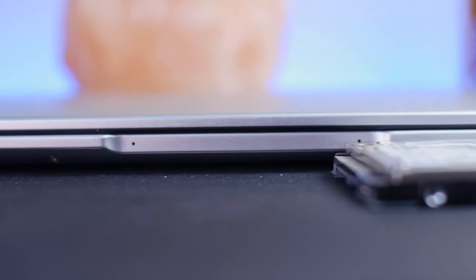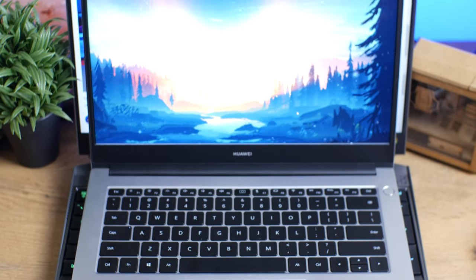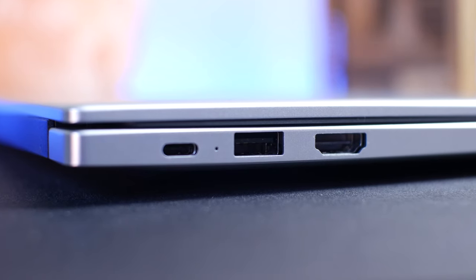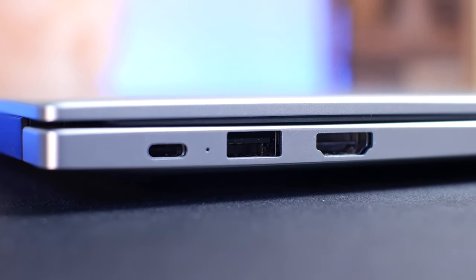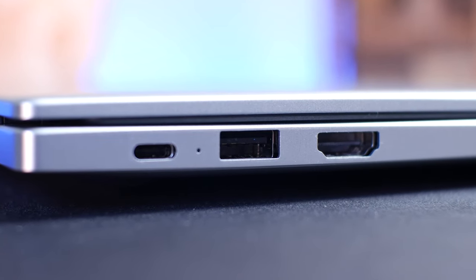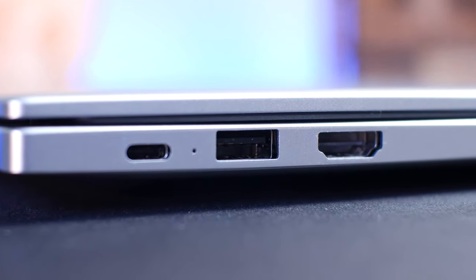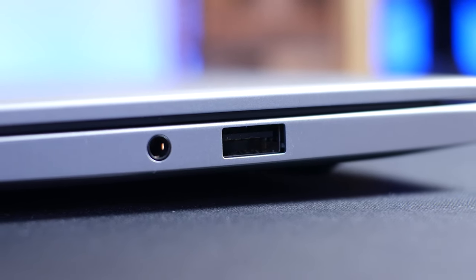It only measures in at 15.9 millimeters and weighs a mere 1.38 kilograms. Taking a look around the body, on the left side you do get a USB 3.1 Type-A port, an HDMI, and a USB 3.1 Gen 1 Type-C port which also doubles as your charging port.